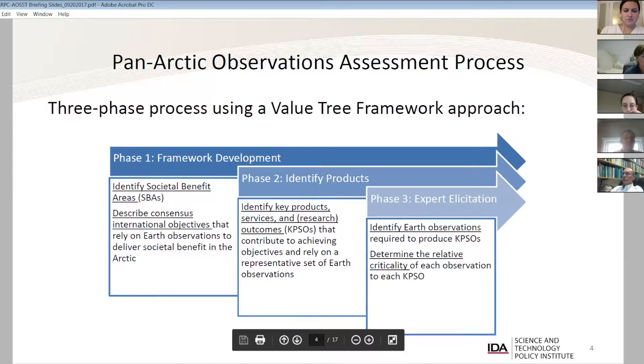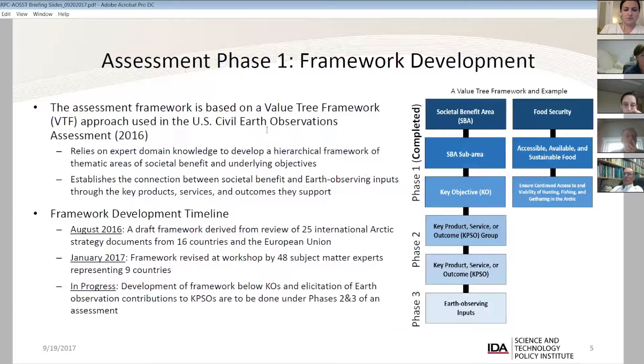Phase two is the identification of information products. Phase three links those products down to Earth Observing Systems and determines the relative criticality of each. The framework development utilizes a value tree framework relying on expert domain knowledge to develop this hierarchical structure. We start with broad benefit areas and narrow down to thematic areas, establishing a connection between societal benefit and the Earth-observing input.